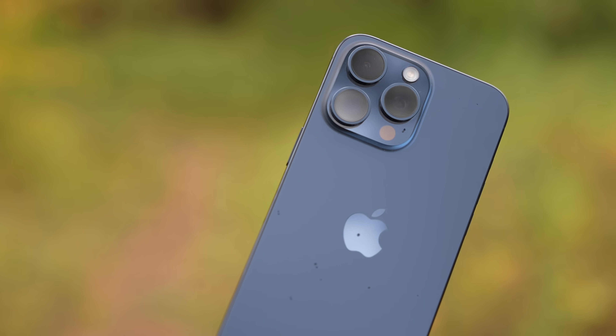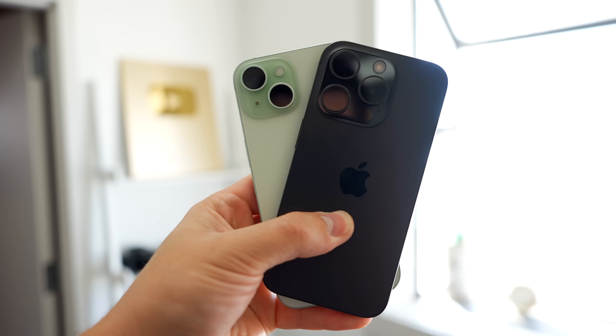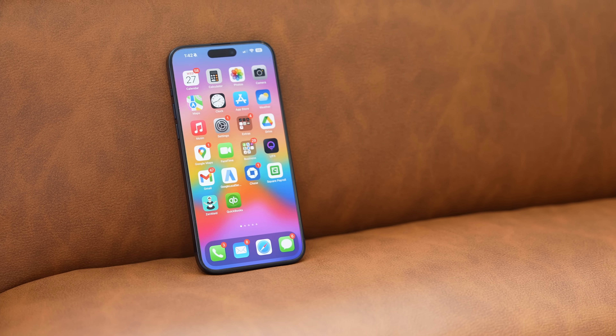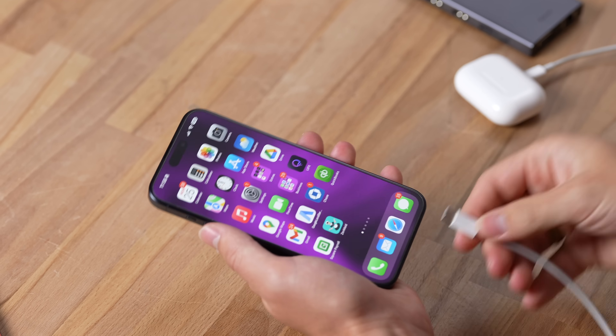It's been four months since we got Apple's new iPhone 15 lineup and now that all of the hype has died down, I wanted to take a look at how the regular iPhone 15 models compare to the Pro models in the real world, covering my top five benefits that you should expect if you choose to spend the extra couple hundred dollars.